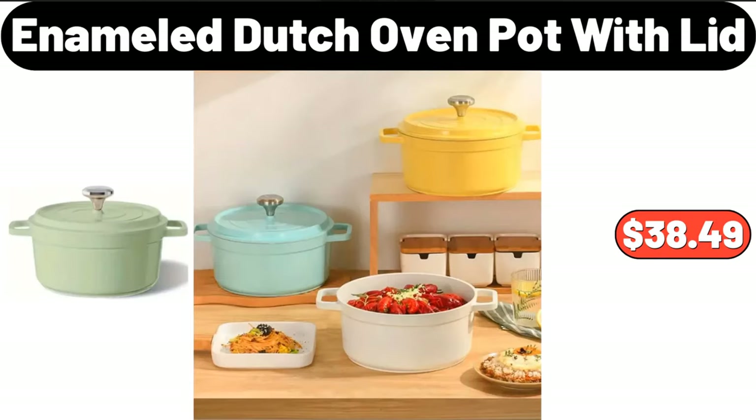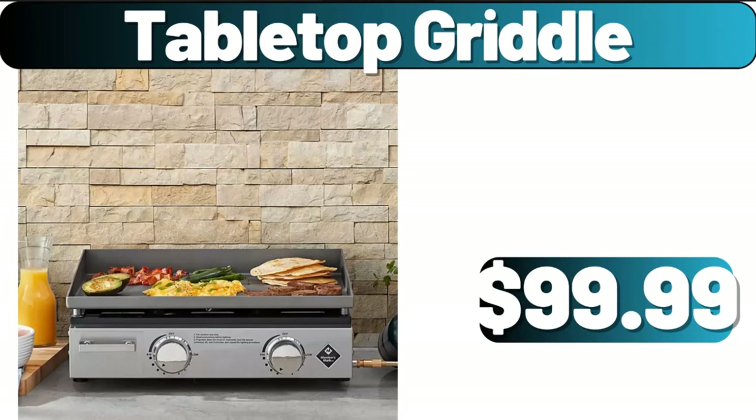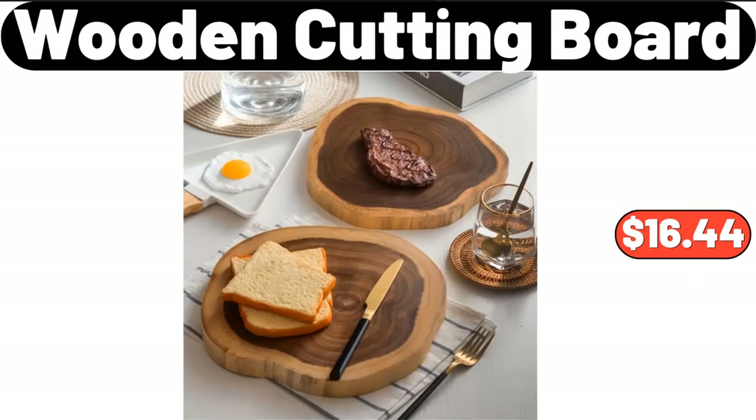Enameled dutch oven pot with lid, $38.49. Two-piece salt and pepper shakers set, $12.74. Tabletop griddle, $99.99. Starfret smokeless grill, $17.99. Wooden cutting board, $16.44.